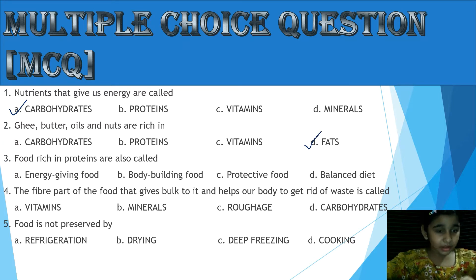Question 3: Food rich in protein are also called — A: Energy Giving Food, B: Body Building Food, C: Protected Food, D: Balanced Diet.